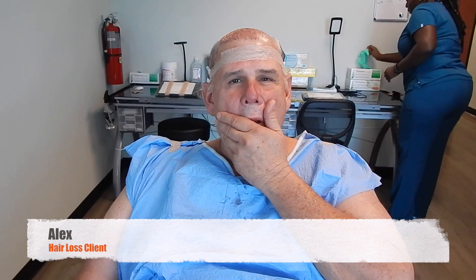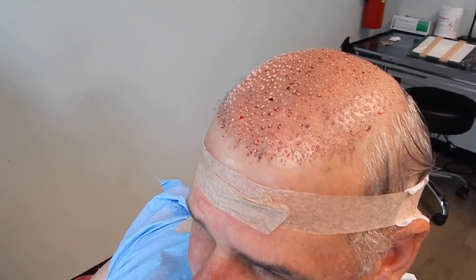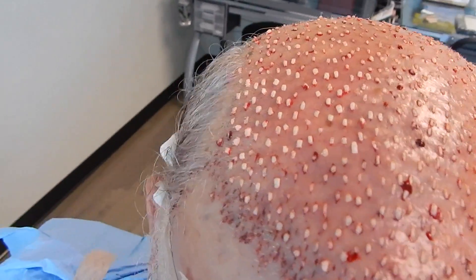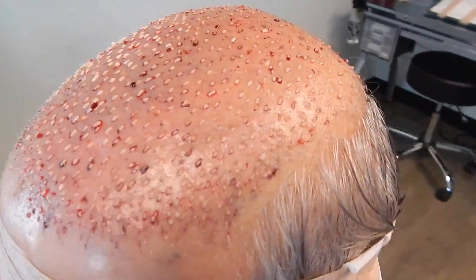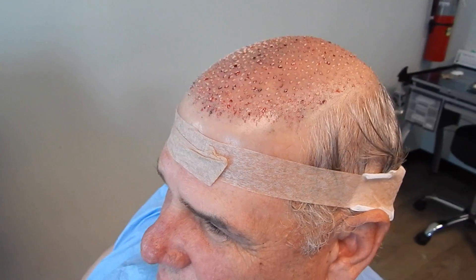Here we are with Alex and we just completed our procedure. Alex, how was your day? Very well. Everything went smooth. A little bit of pain in the beginning, but after that everything went very well. I'm very excited and looking forward to the new look. So let me go ahead and just show everybody what we've done. We've really packed it in solid throughout the front and the vertex, everywhere that he needed hair. He did have some hair in his crown, even though I went ahead and shaved back there. And in the future, he is interested in potentially covering deeper into the crown and also the sides where he had some hair loss.